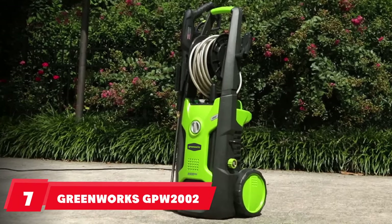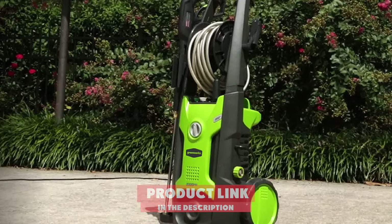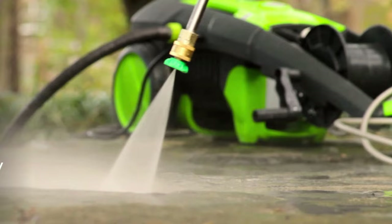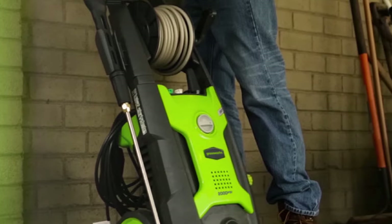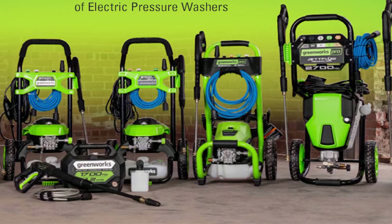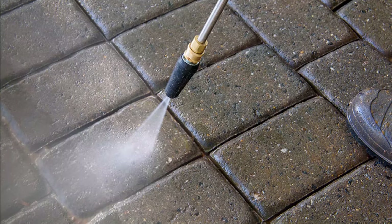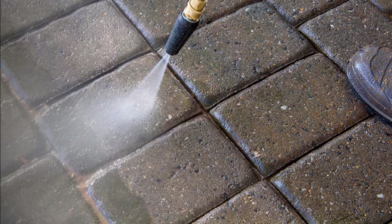Moving on to number seven with the Greenworks GPW-2002 Pressure Washer. This Greenworks electric pressure washer gets brownie points for its sleek and appealing look. It has decent washing power and comes with all the components you could ever want in an expensive pressure washer but for less money. It includes a 25-foot-long hose, a 35-foot-long cord, plus easy movability, transport, and effortless hose retraction with the easy-to-use hose reel. It's perfect for occasional use in residential areas. If you want an electric pressure washer that is affordable and nature-friendly but don't plan to use it frequently, Greenworks might be the perfect choice for you.